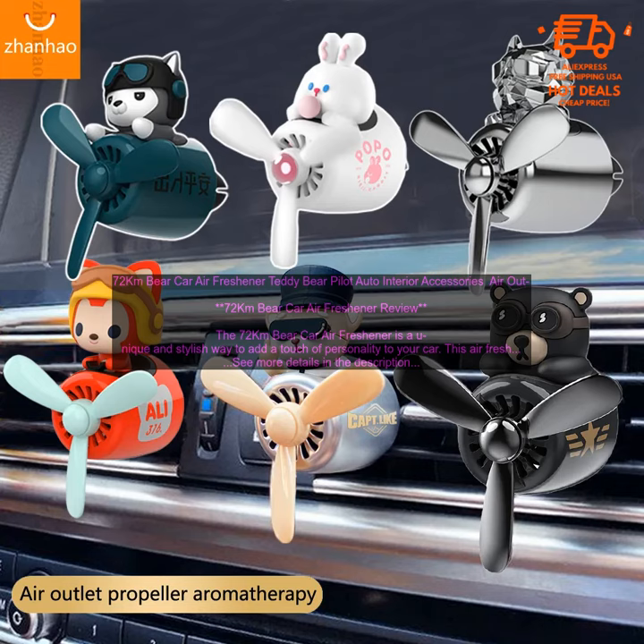Where to buy: The 72 Kilometers Bare Car Air Freshener is available for purchase online and at select retailers. Price: The 72 Kilometers Bare Car Air Freshener typically costs around $10.